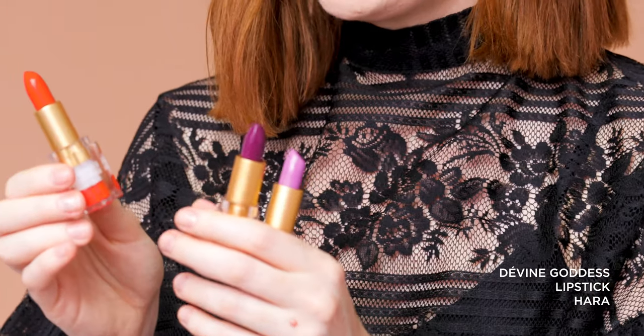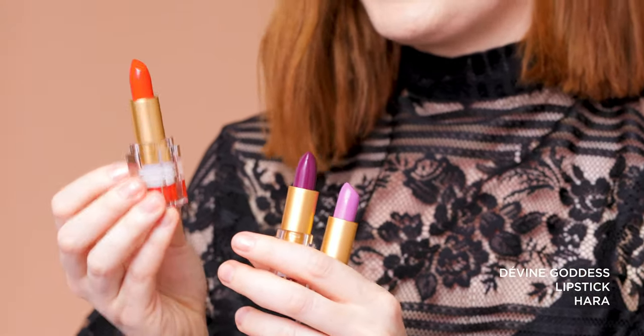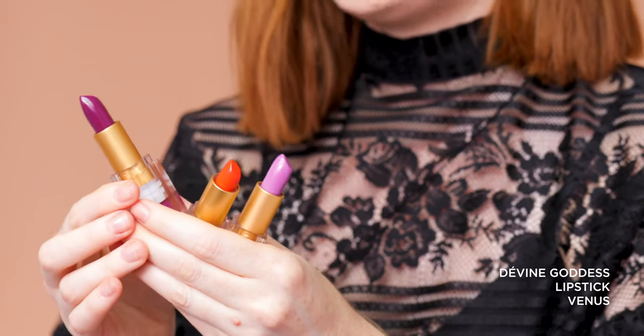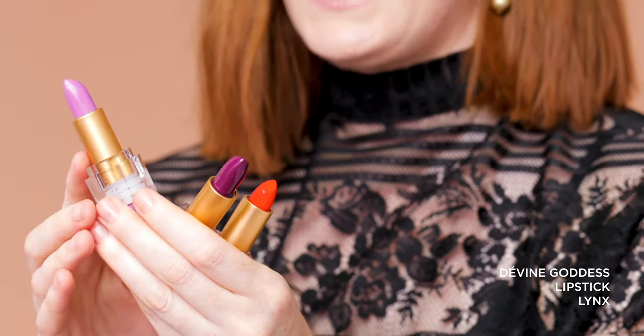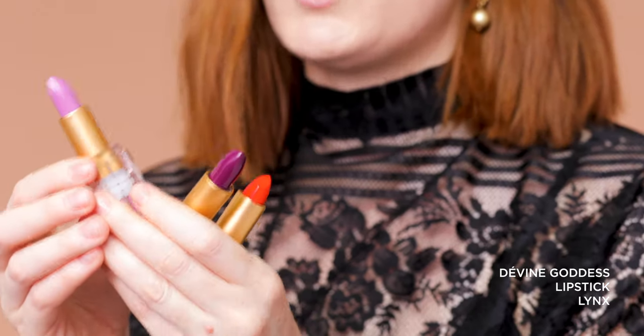So next we have our brights. One shade we are particularly well known for is our Divine Goddess Lipstick in Hara — a beautiful bright orange that doesn't throw too much yellow on the skin, so it's not going to yellow your teeth, and it suits so many different skin tones. Then we have the Divine Goddess Lipstick in Venus, our beautiful bright purple — on a fairer skin tone it will read like a darker purple, almost true to how it looks in the bullet, but on tanned, medium and deeper skin tones it will read a little more vivid and brighter. Then we have the Divine Goddess Lipstick in Lynx, our beautiful vivid lilac, which reads pretty true to how you see it in the bullet across most different skin tones.